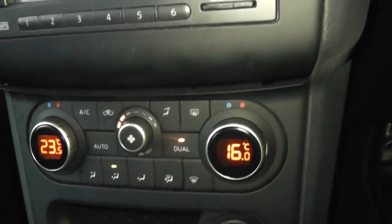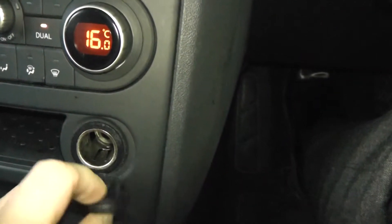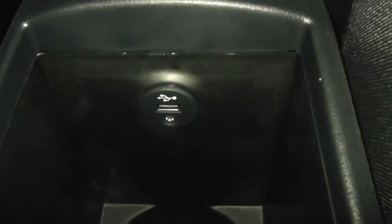We've got automatic air conditioning, and a 12-volt port for any appliances you may wish to connect, for example phone chargers. There's a five-speed manual gearbox and central storage. We've also got a leather armrest for both front seat passengers, which houses the auxiliary and USB port for any media you may wish to connect, such as phones or iPods for music.